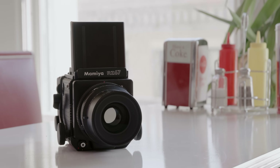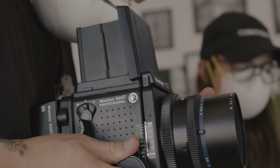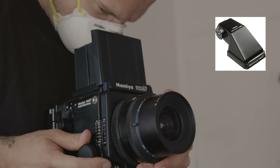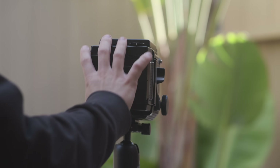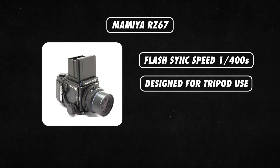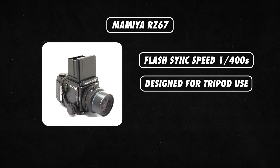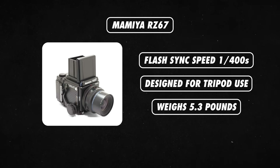The Mamiya RZ67 is another super popular medium format SLR camera. It is incredibly modular, so you can switch out the lenses, viewfinders, film backs, etc. While it does have a waist-level viewfinder, if you want to shoot eye level, you can get the prism finder and you'd be good to go. One thing that's also pretty cool is the revolving back — you can rotate the back 90 degrees to change the orientation from landscape to portrait. Since it has a leaf shutter, it allows for flash sync speeds up to 1/400th of a second, which is really useful. One downside is it's not very ergonomic and is really designed more for tripod use. With the 110mm lens, it weighs about 2.4 kilos or 5.3 pounds, making it even heavier than the Pentax 67. But the results you can get from this camera are pretty friggin' stunning.